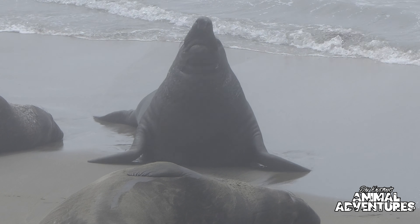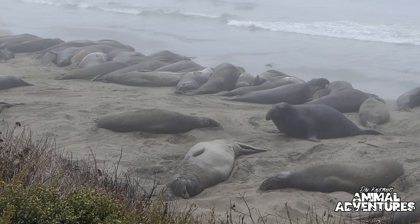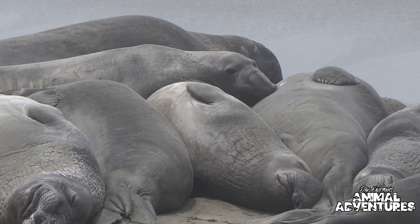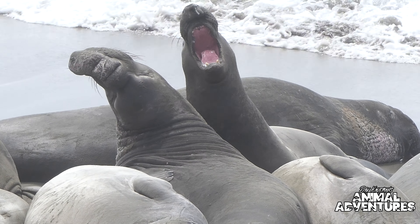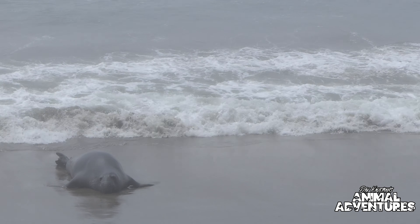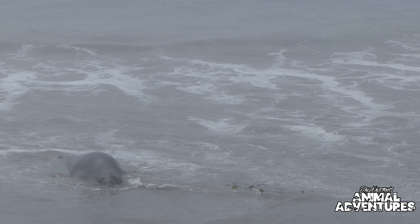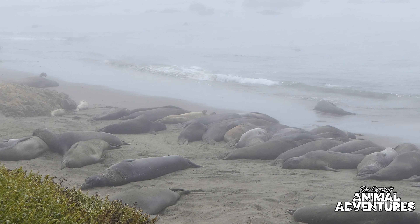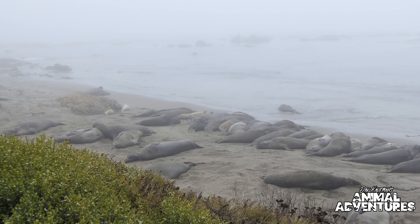When elephant seals are babies they weigh about 40 to 75 pounds but can gain up to 10 pounds a day. And unfortunately, like the story with the sea otters, a hundred years ago elephant seals were almost hunted to extinction — less than a hundred years ago there were only about 100 elephant seals left. But today there are over 150,000 of them, and like the otters, every elephant seal alive today is a descendant from those surviving 100 animals. To see them here just being lazy on the beach without a care in the world is a true testament to how conservation efforts actually work and succeed.